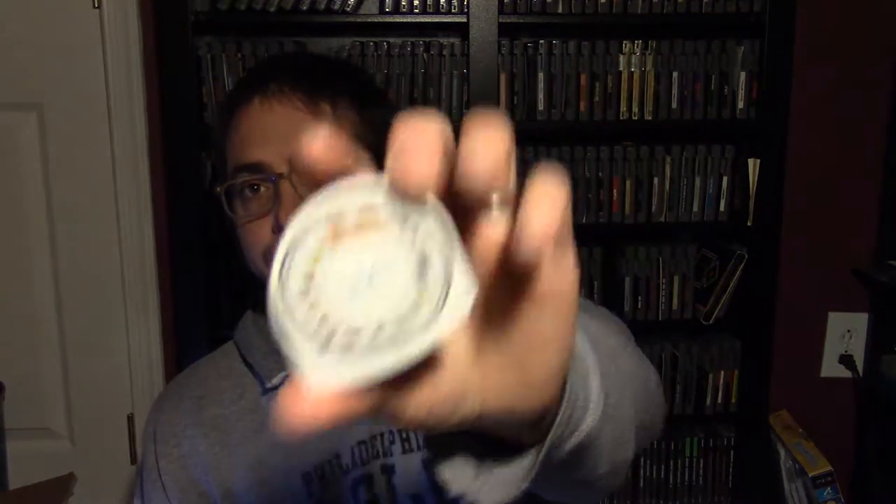Here are the loose UMDs I am keeping: Ygdra Union — an Atlus game that looks pretty cool — Luxor: The Wrath of Set, Bubble Bobble, and Me and My Katamari, which looks interesting. I was especially excited to get Castlevania: The Dracula X Chronicles — it has Rondo of Blood on it. In a previous pickup I got this complete in box sealed and didn't want to open it, so having a loose UMD to actually play is awesome.